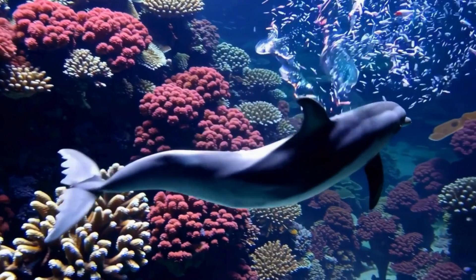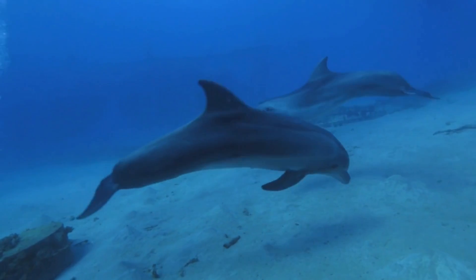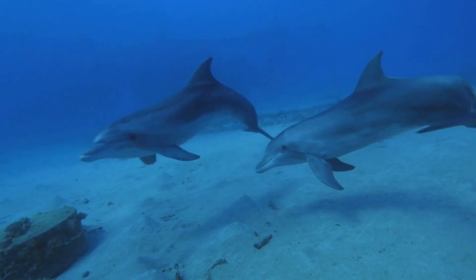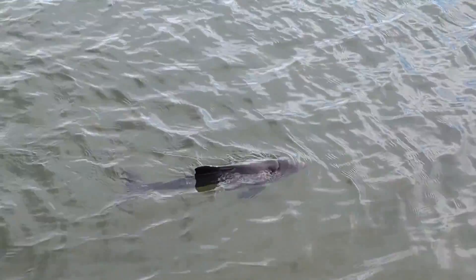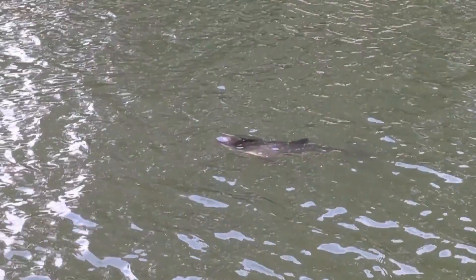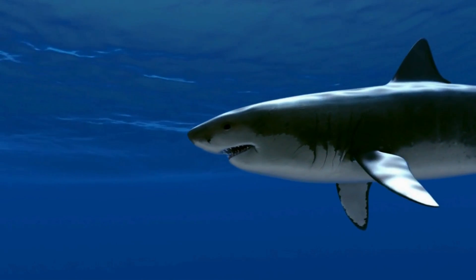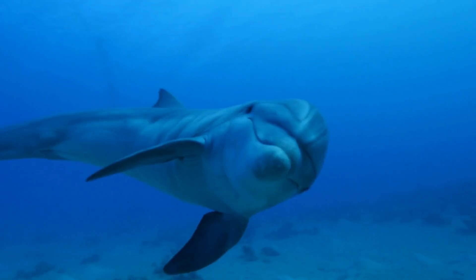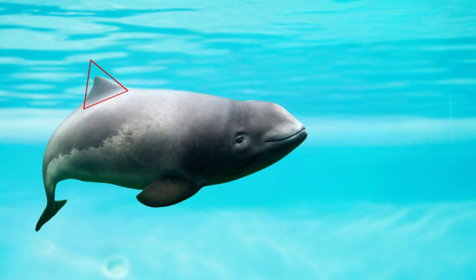Difference number two: the fin on their back — this is the dorsal fin. A dolphin's dorsal fin is usually tall and curved, like a wave or a hook. It's sleek and helps them cut through the water at high speeds. But a porpoise's fin is totally different. See how it's a small, perfect triangle? It looks more like a little shark fin. So remember: a curved fin means dolphin, and a triangle fin means porpoise.